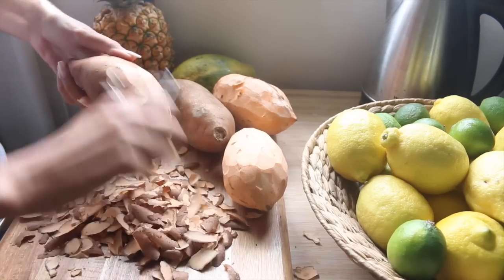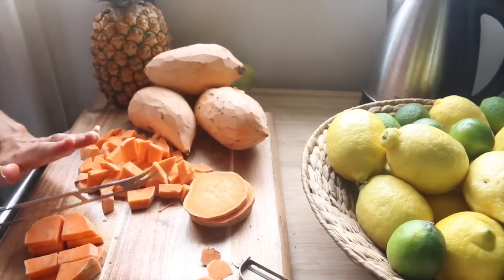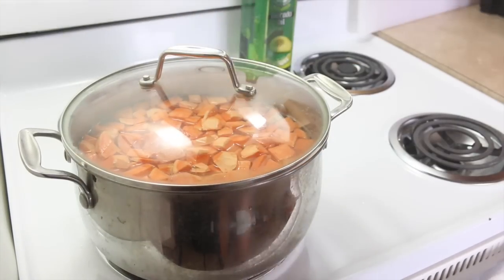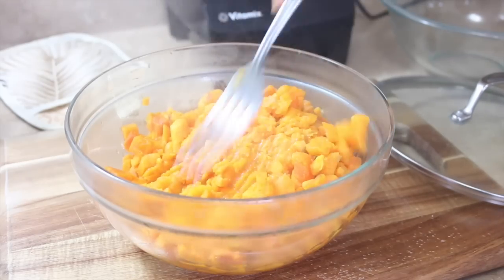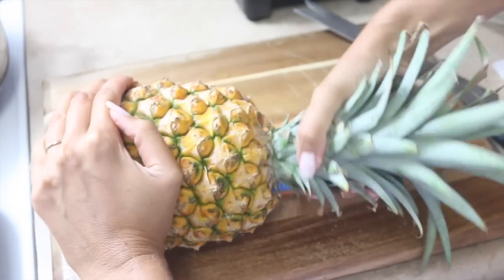We're starting dinner early tonight. I'm peeling some sweet potatoes because I'm making pineapple sweet potato casserole. I'll throw them into a pot with water, put the lid on, and cook on medium-high for about half an hour until they're nice and soft, then mash them.